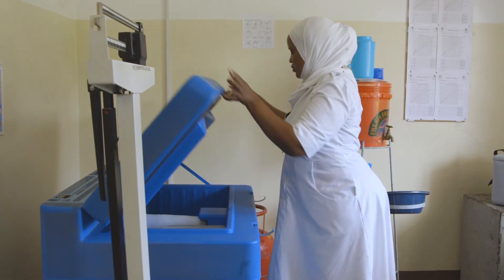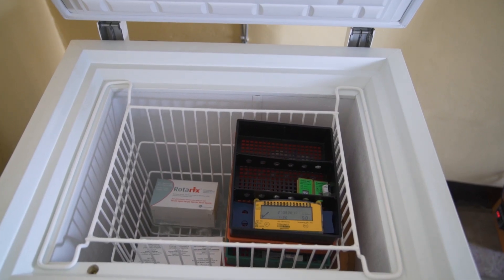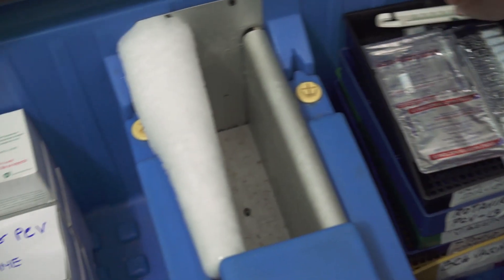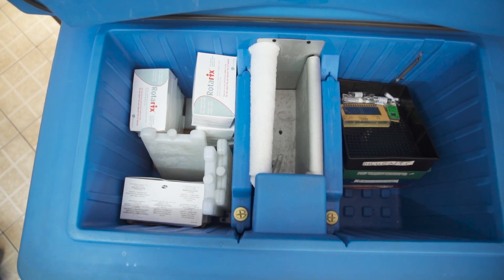Now you know some of the general rules for arranging vaccines in refrigerators. Check out the refrigerator in your facility and see if you can identify things you have done right and places where vaccines might be at risk.